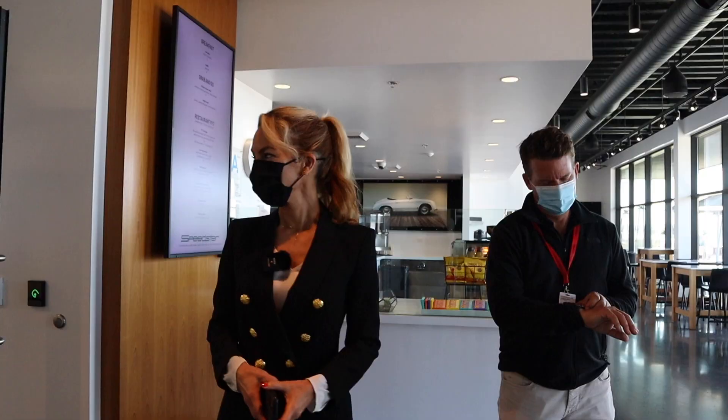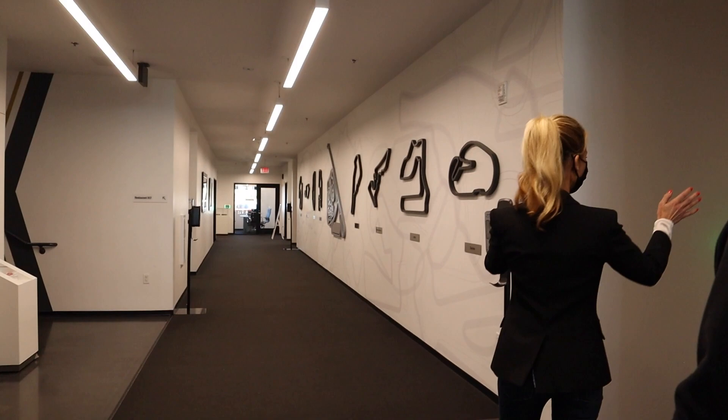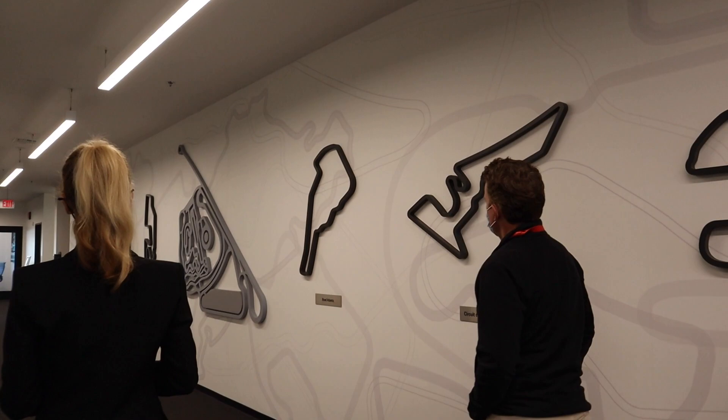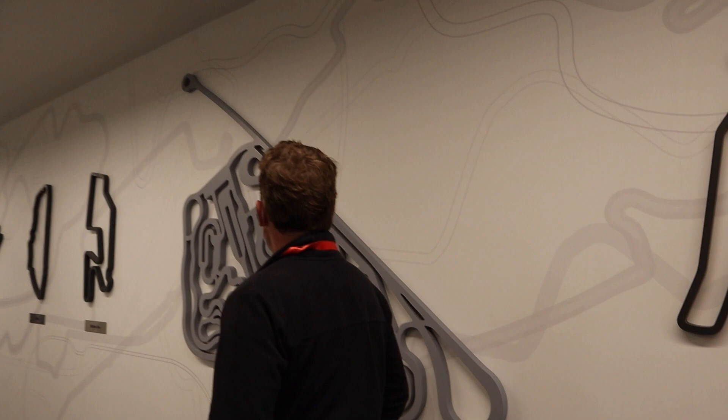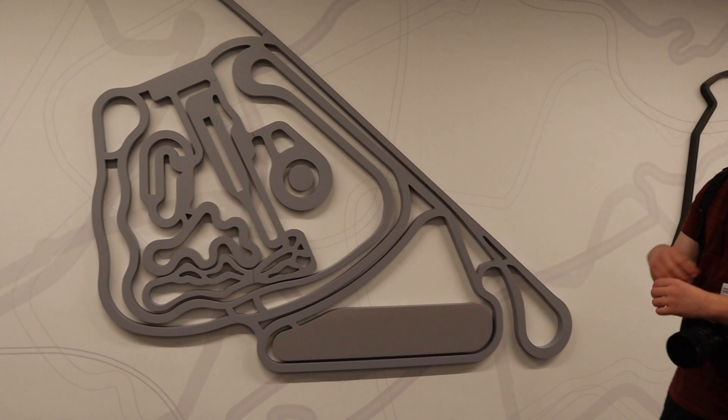They do a lot of events here with all different sizes of event space. You can see the different tracks around the world — obviously theirs is in the center. The center modules are low friction, the outer are high friction. There's an acceleration straight that runs parallel to the 405 freeway. When you go upstairs there's a wonderful balcony with a great view of the course.